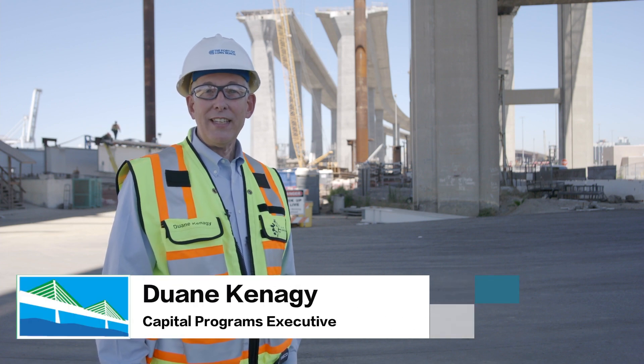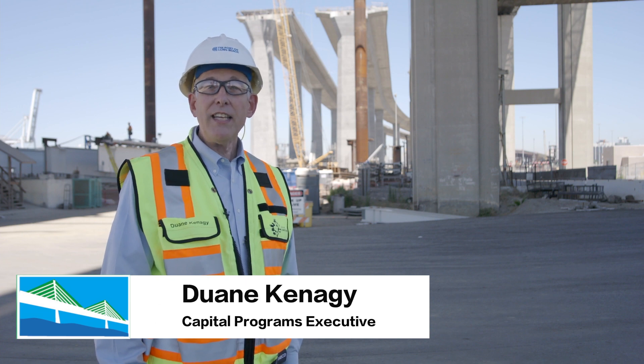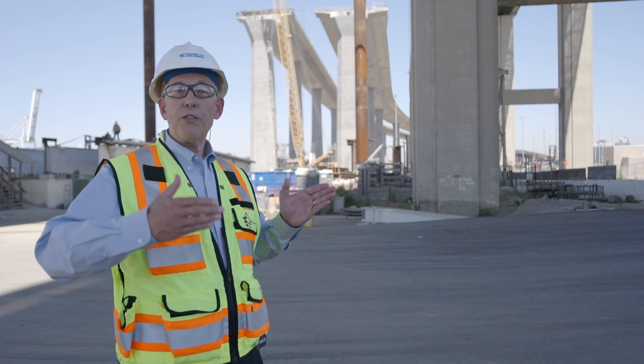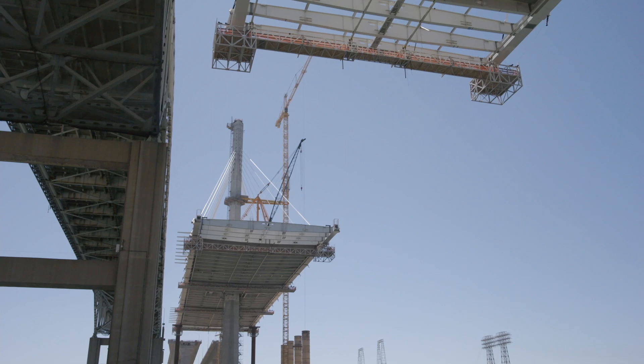Hi, I'm Dwayne Kanegi, Capital Programs Executive for the Port of Long Beach. I'm standing here near the east tower for the mainspan bridge. As you may recall, we're building outwards from each tower until we meet in the middle over the channel and meet at the approach bridges on the backspans.